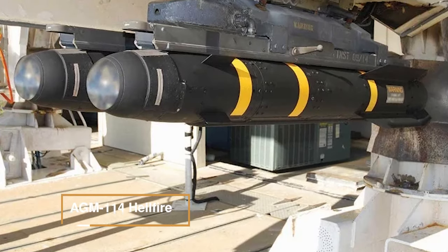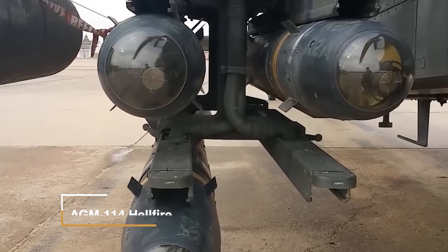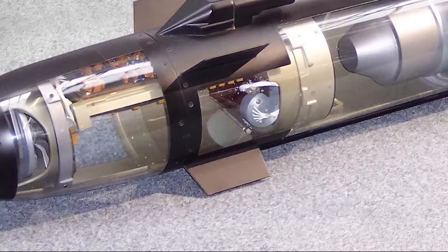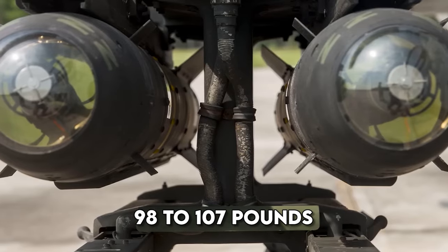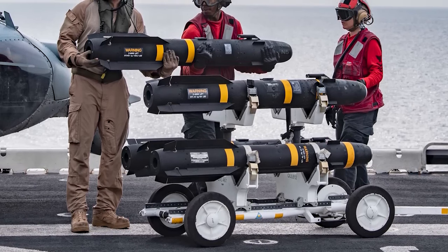The AGM-114 Hellfire is a versatile weapon used by various military branches. It's powered by solid propellant rockets. It measures 5.33 feet in length, with a 7-inch diameter and 28-inch wingspan. Weighing 98 to 107 pounds, it carries a shaped charge and blast fragmentation warhead.